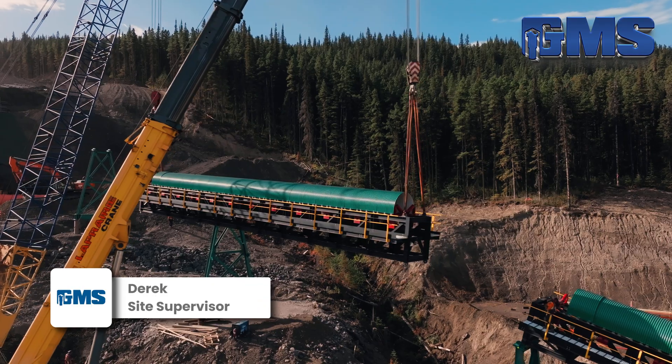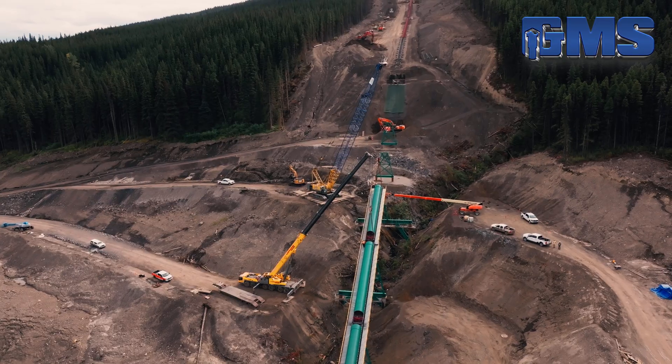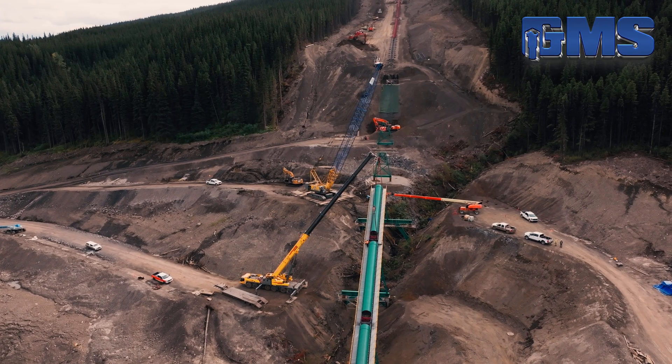So behind me is the most in-depth, most at-rest portion of the overland conveyor. It's the ravine section, CO1 — the top conveyor portion.